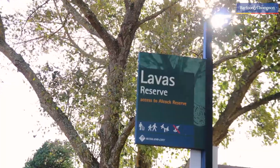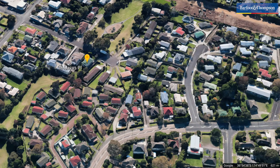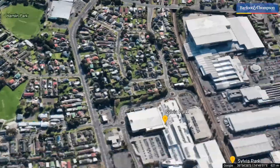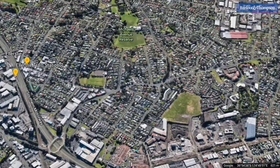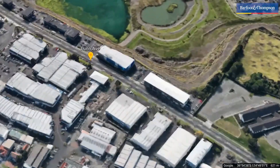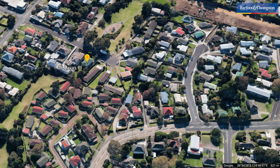The location just couldn't get any better than central Mount Wellington — being so close to public transport, train station, motorway on-ramp, shopping, restaurants and entertainment at Sylvia Park, Ellesley Village and Lund Avenue, and yet enjoying the peace and quietness this property has to offer.